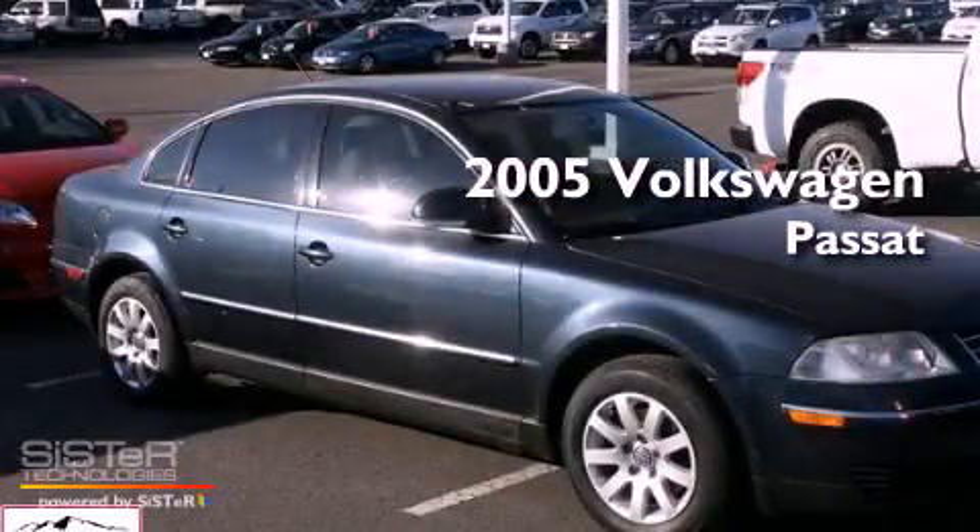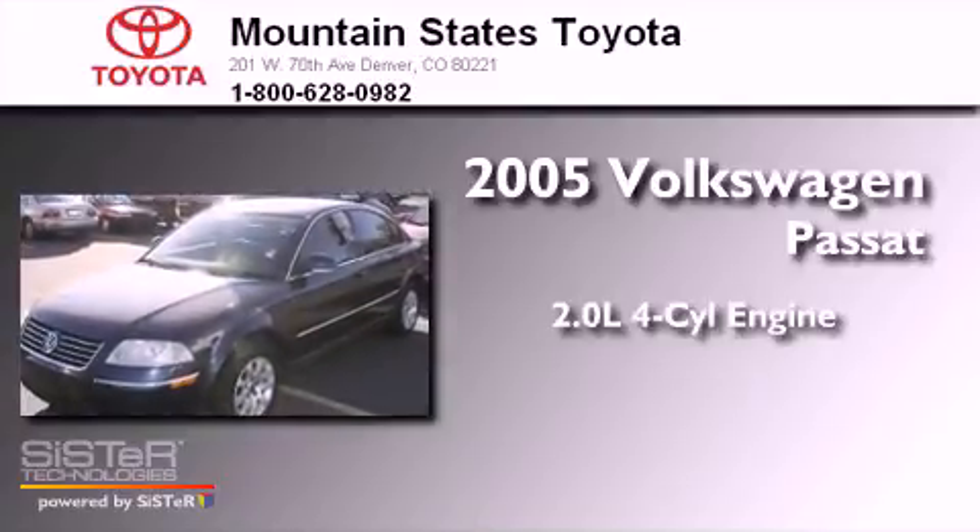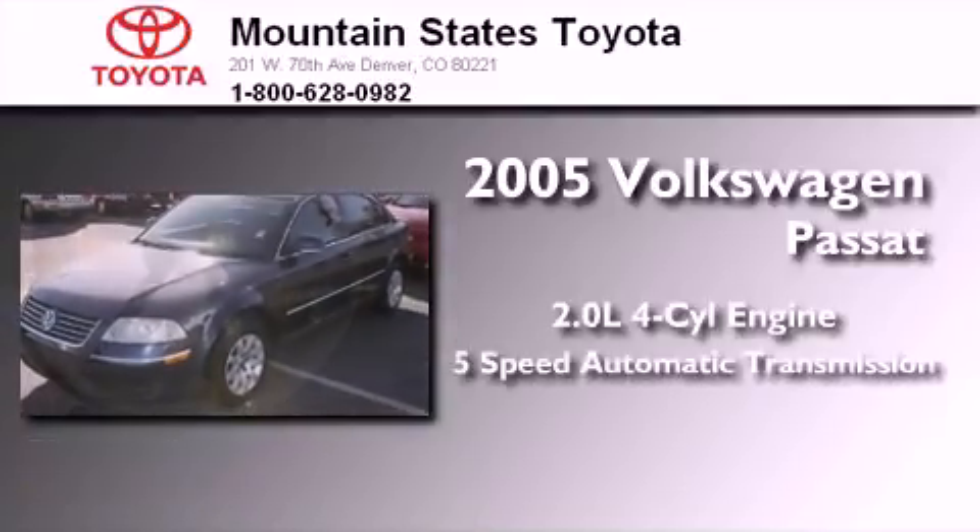This is a 2005 Volkswagen Passat. It features a 2.0-liter four-cylinder engine and a five-speed automatic transmission.